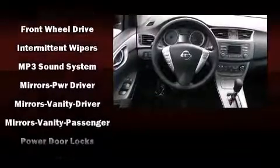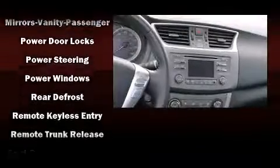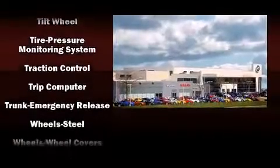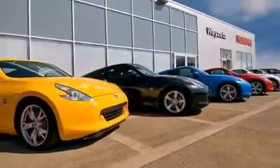Audio features include a CD player with MP3 capability and four well-positioned speakers. With side-curtain airbags supplementing the rest of the safety network, you can be assured that you and your passengers will experience top-tier protection.